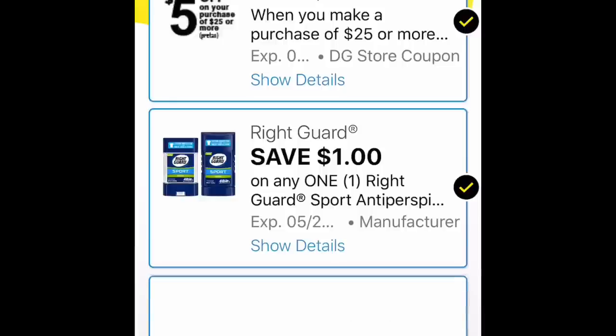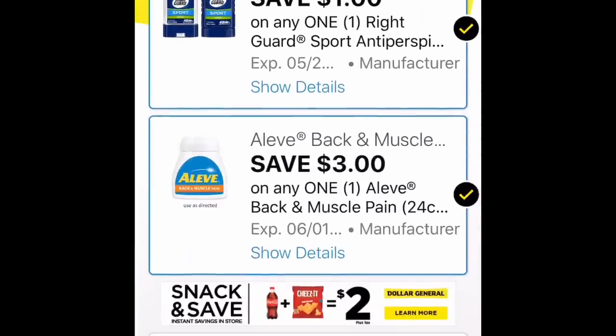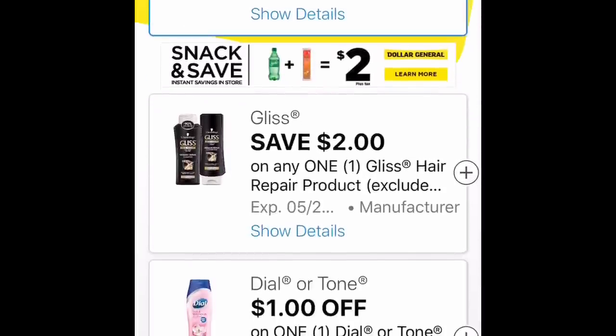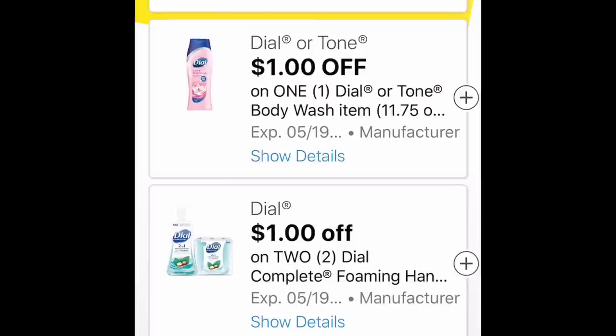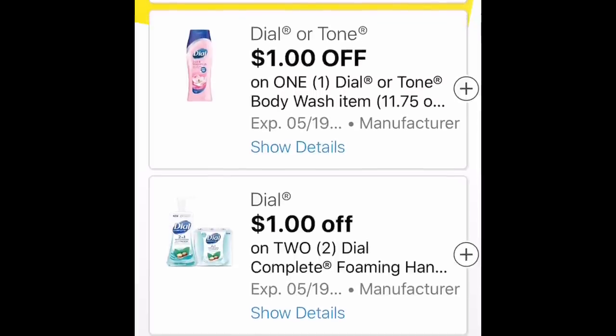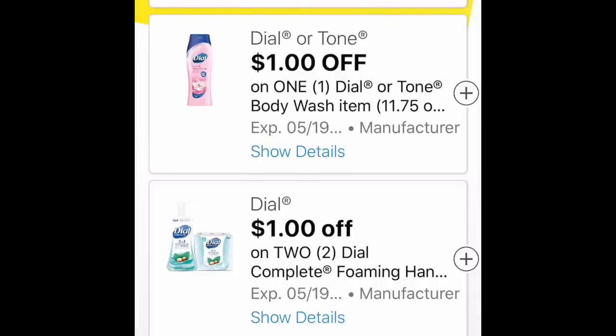Down below that, we have a $3 off one Aleve Back and Muscle. I would definitely clip that as well because that is for $4.25.